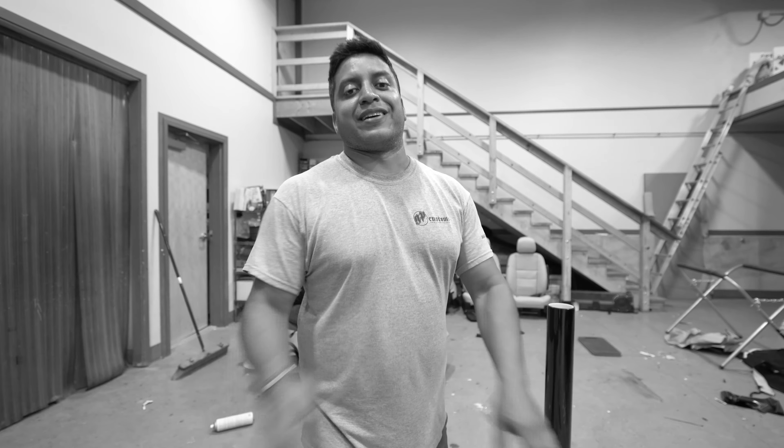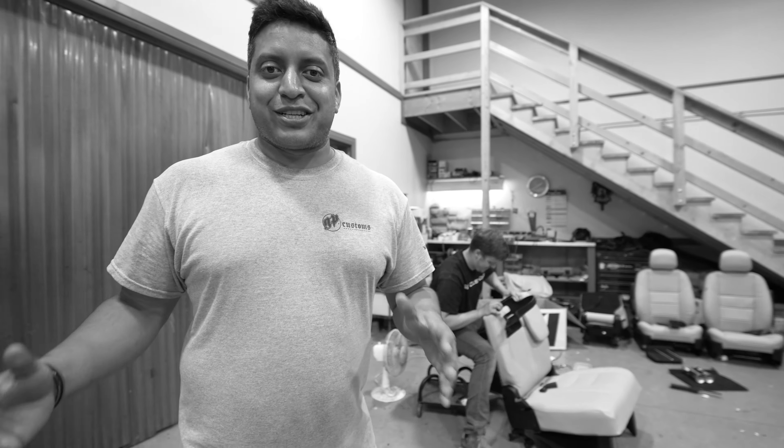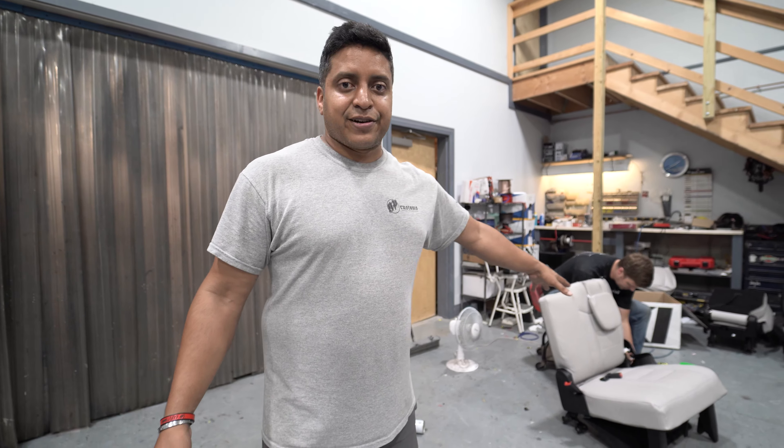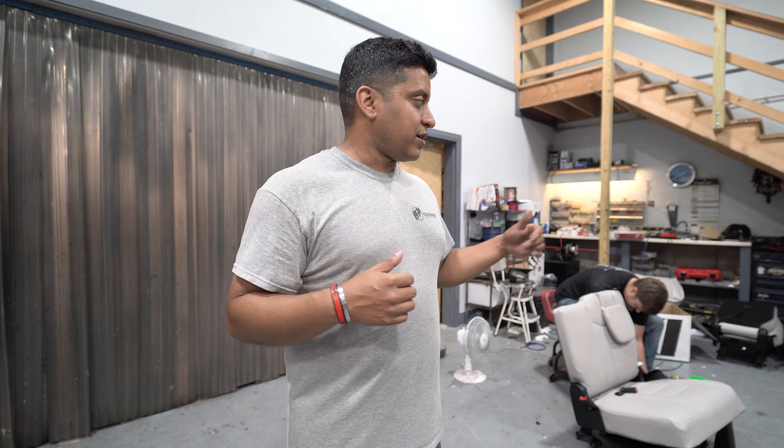We also have Keegan over here working on the worst leather kit we've ever done in our lives, to be honest. It's terrible — super hard. He said he would never do one again. It's a Dodge Caravan; the seats are actually glued on, so we've got to rip them all apart and he's got to re-appear them. It's very tough to do, but this leather kit is turning out sweet. If you want to change from cloth to leather, give us a call — we'll get you all fixed up.